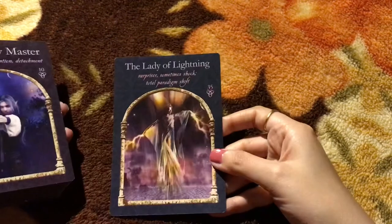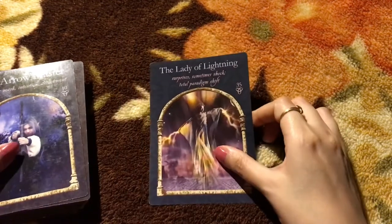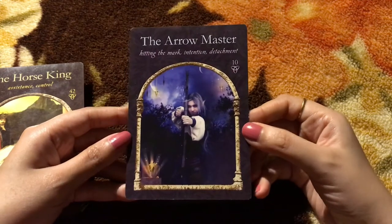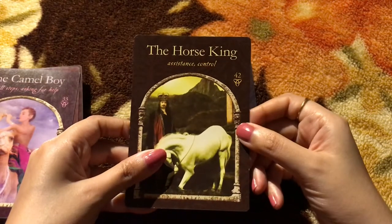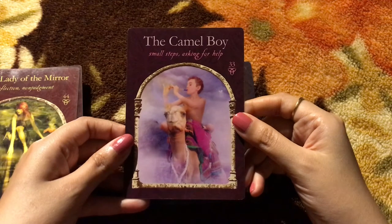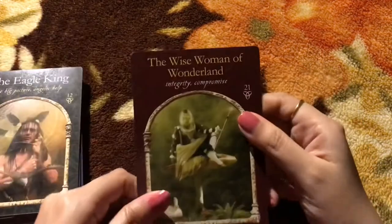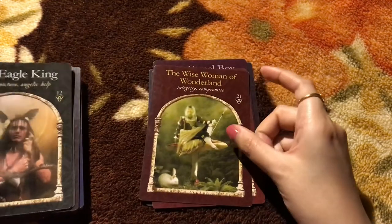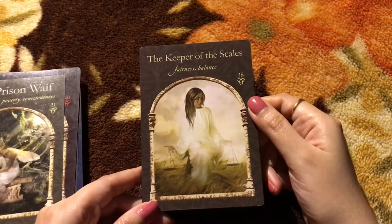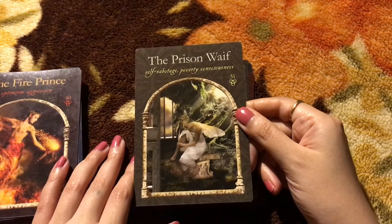The very first card is the Lady of Lightning — really beautiful. You have numbers on the cards but they're in no particular order. The Arrow Master — stunning, stunning imagery, I just can't get over it. The Horse King. The Camel Boy. The Lady of the Mirror. The Wise Women of Wonderland. The Eagle King. And the Keeper of the Scales.